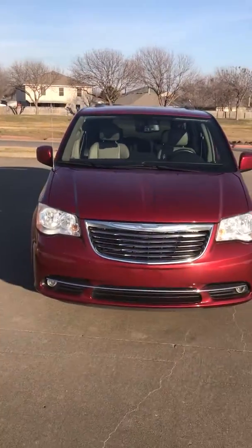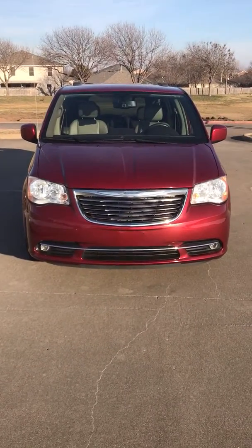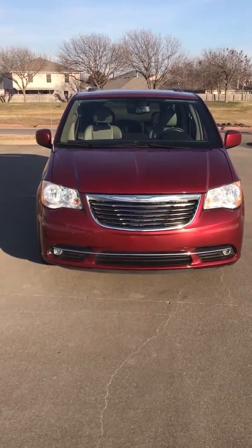2013 Chrysler Town & Country, sixty seven to sixty eight thousand miles, Touring, in like new condition. Thank you.